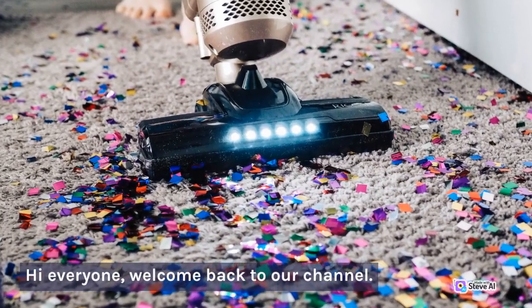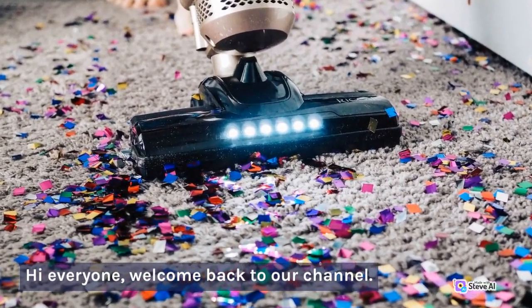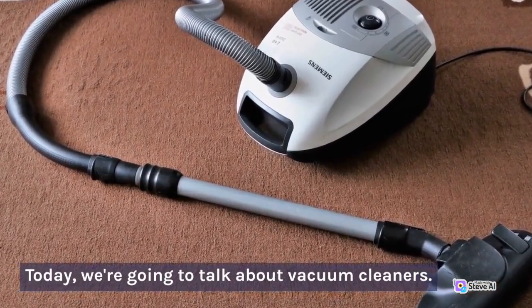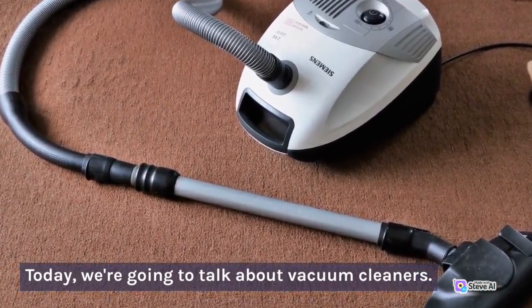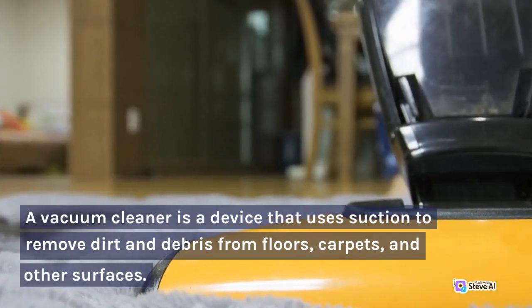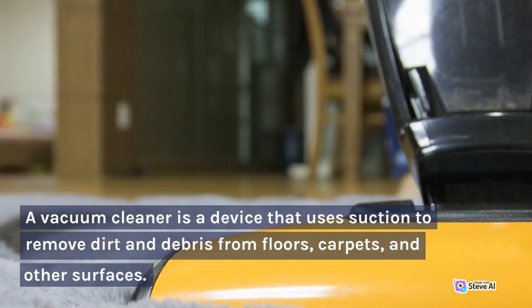Hi everyone, welcome back to our channel. Today, we're going to talk about vacuum cleaners. A vacuum cleaner is a device that uses suction to remove dirt and debris from floors, carpets, and other surfaces.